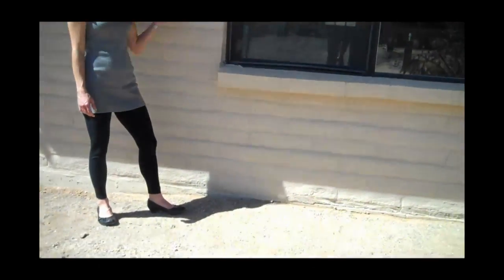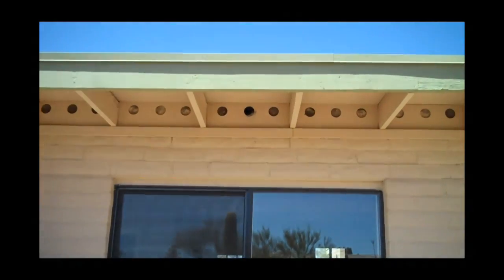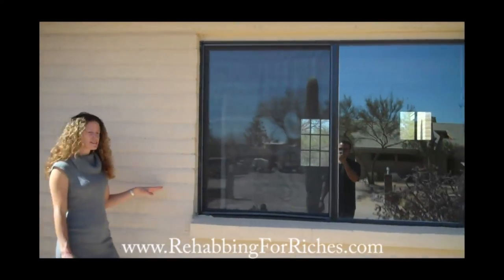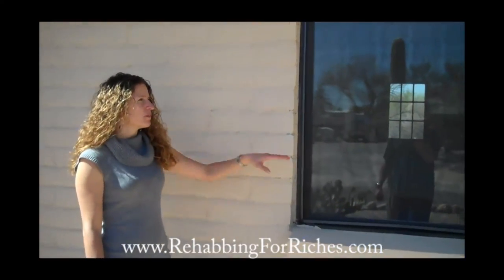This is the wall that we replaced. In the before video, we showed you that this was constructed of T111 and wood frame beams. We took it all out because it was in such bad condition. We drywalled on the inside as we showed you, and we put in slump block on the outside so it matches the construction of the rest of the house. This is much better constructed. We put in a new double-pane window, and this really sets off the house now. You can't really tell it was a garage conversion like you could before.